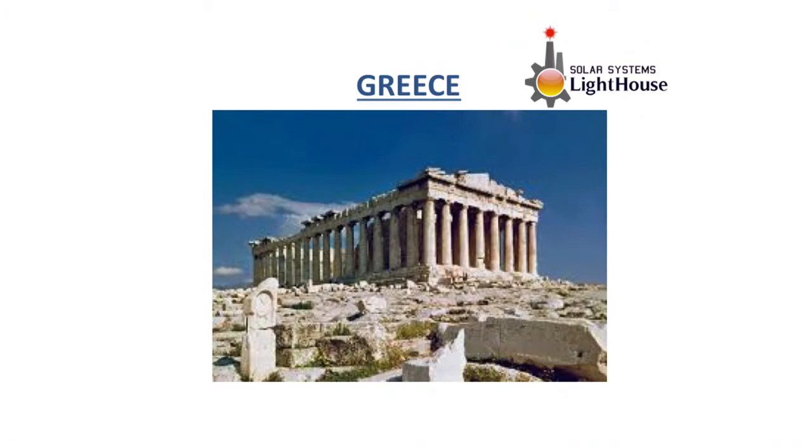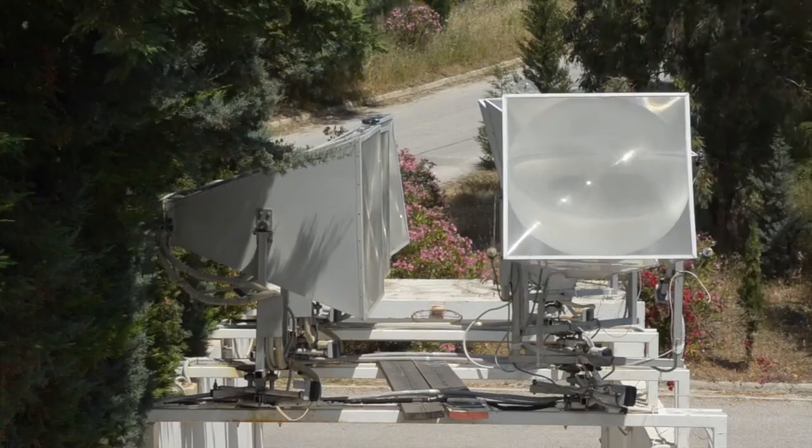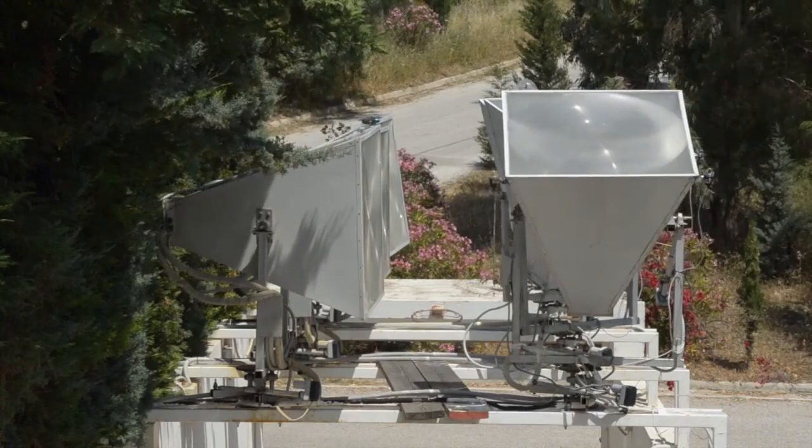Hello, I am Evgenia from Lighthouse Group. We are from Greece and we are working on solar and thermal energy in buildings. We have created the solar collection of the future. We participate in the MIT Climate Mitigation Solution Contest with the solar robotic concentrated thermal collection Lighthouse.